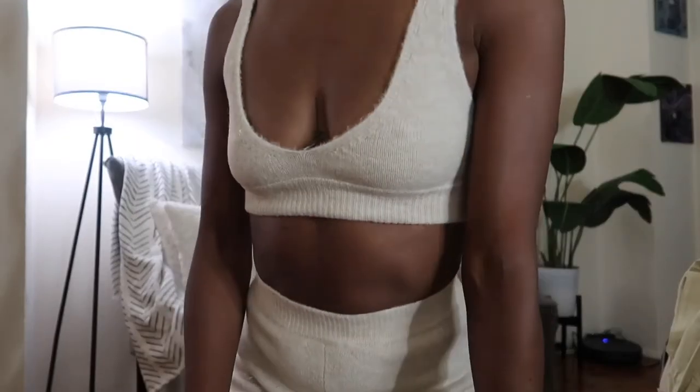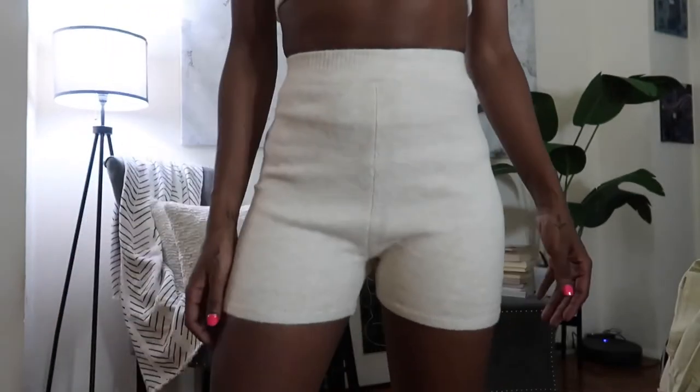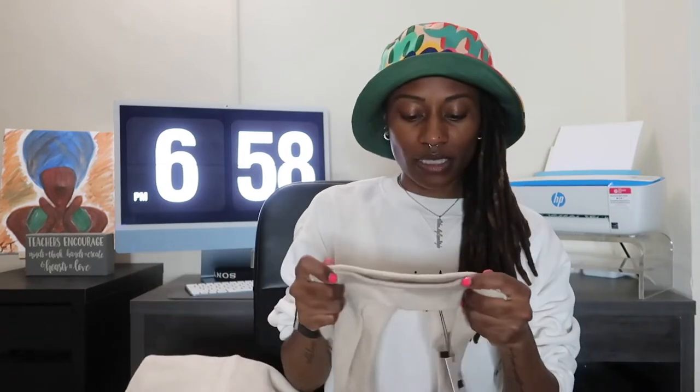Next up is the loungewear — a scoop neck knit bralette. Everything so far is in extra small. This is a loungewear set and the material is bomb.com, very bomb. There are knit biker shorts in extra small and a cute little bralette top as well. It kind of reminds me of wool material but it's not itchy at all. I like this color.